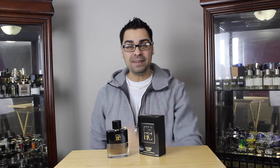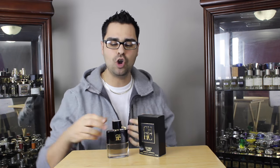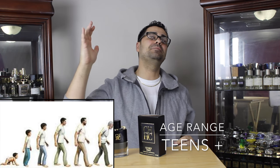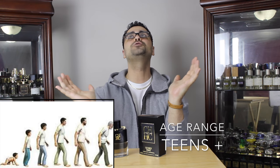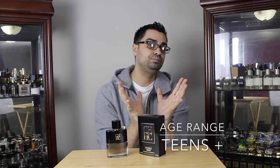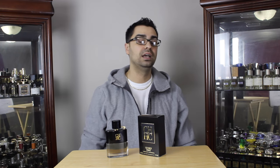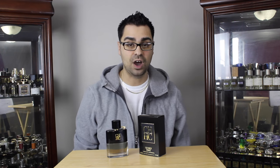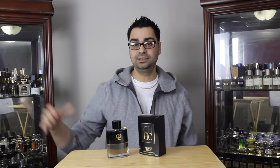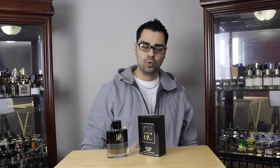For recommended age: teenagers, this has your name written all over it. I could see teenagers right up to mid-20s really eating this fragrance up — they would love it. That said, everyone from teenagers right up to grandpa can wear this one depending on personal taste, but the sweet spot is definitely teenagers to mid-20s.